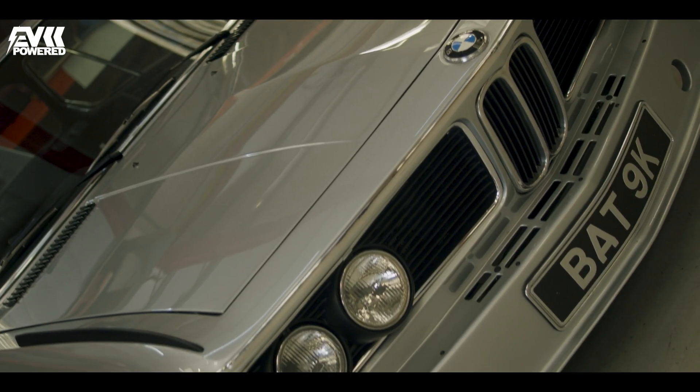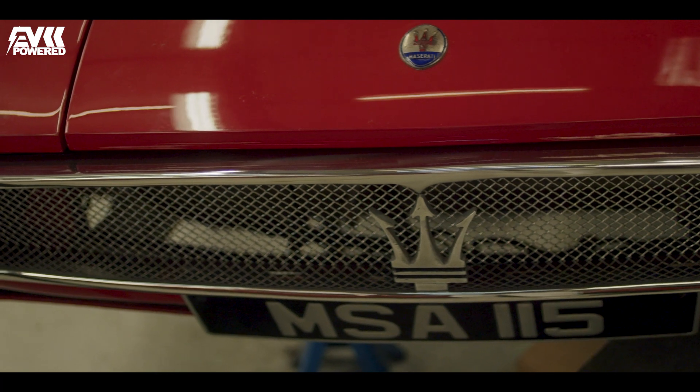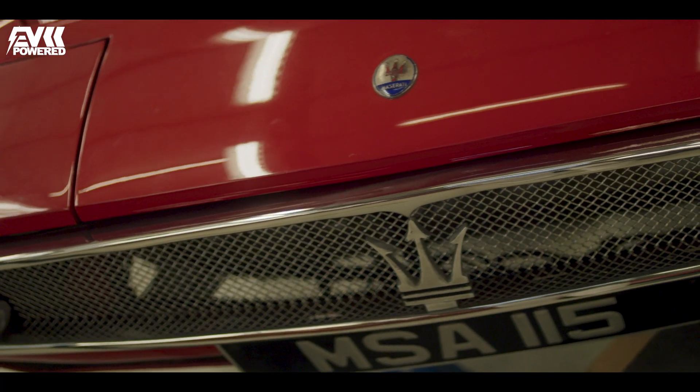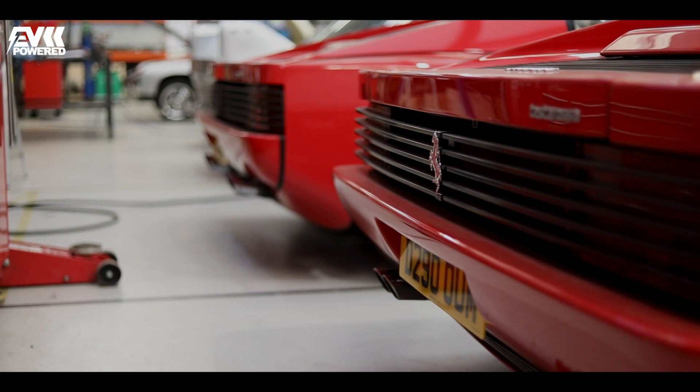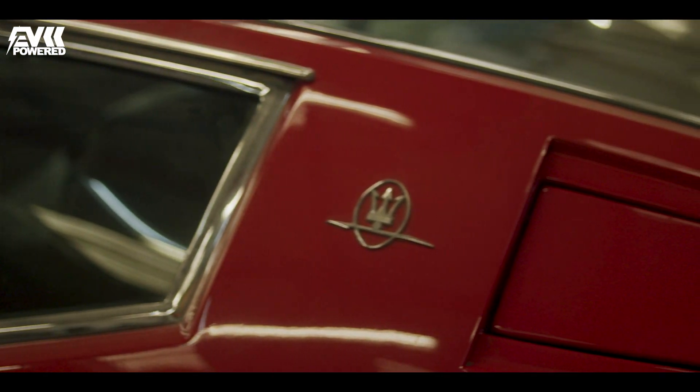Modern cars are a little bit jelly mould-ish to me — they don't really have much character in their design anymore. There are reasons behind it: safety factors, passenger safety, pedestrian safety, so there's reasoning behind why designs have become a bit sterile. But that means classic cars are very attractive from an aesthetics point of view, just not from the reliability, maintenance, and cost of keeping them on the road. If you marry a 21st-century drivetrain to something that looks stunning and classy, that to me is the ultimate car.